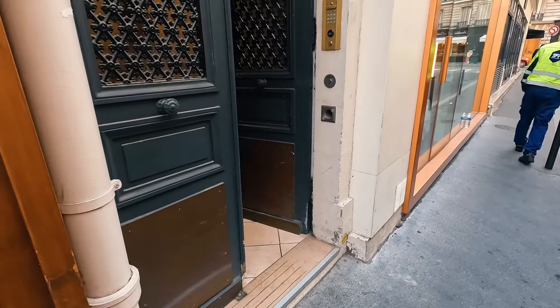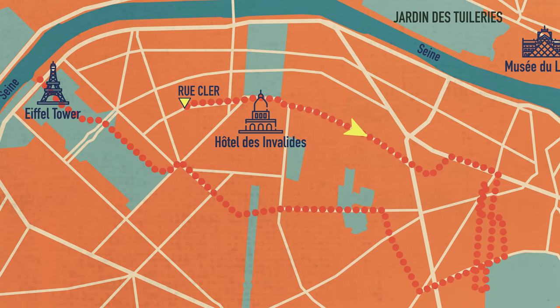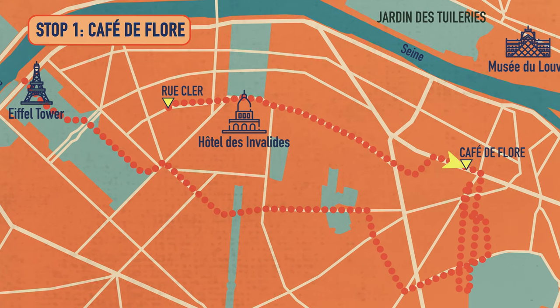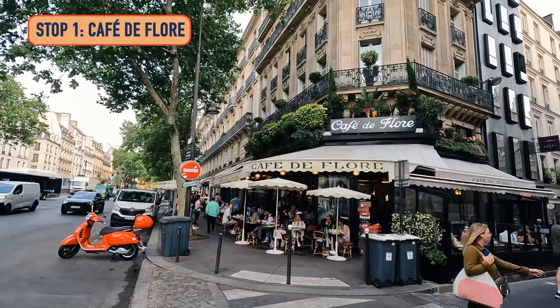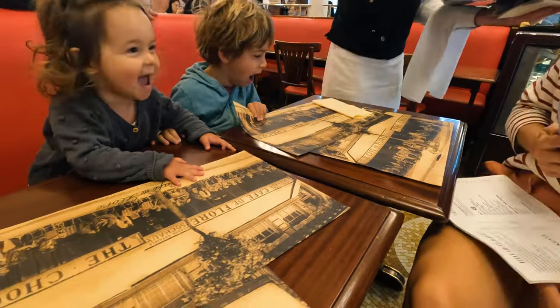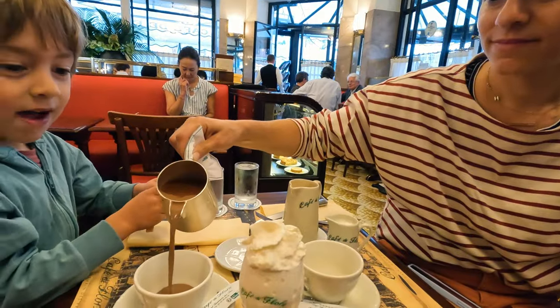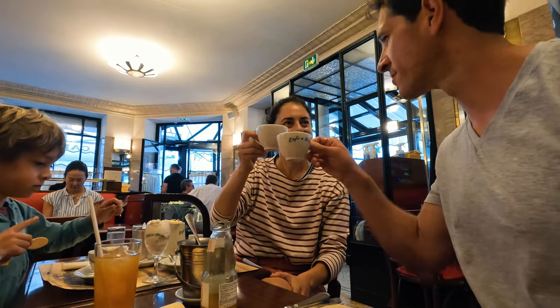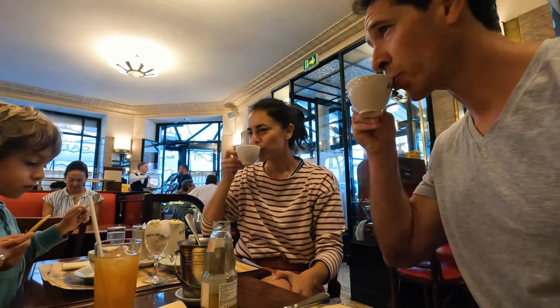So we woke up and headed out of the flat, going from the 7th to the 6th to go to a classic Art Deco café — Café de Flore. It was really cool. It's known for artists and philosophers. It's very, very famous, which means it's also very popular and crowded. A lot of people like to sit outside at the classic café tables and people-watch. It's a little easier to go inside — we got a table right away. We had our kids with us. Got hot chocolates for them, coffees for us.